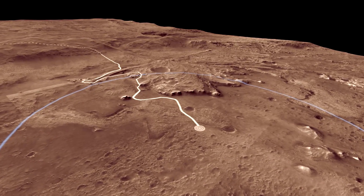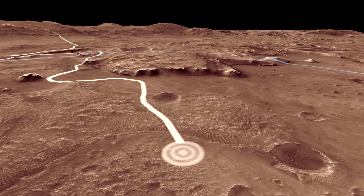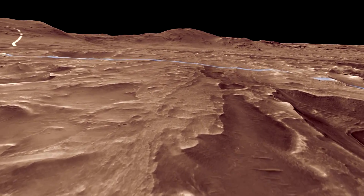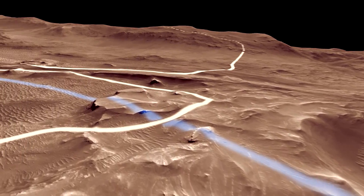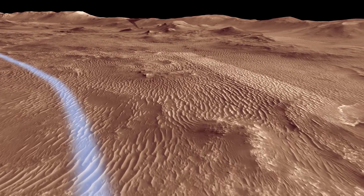The white line is a path the rover might follow in its first two years, called the prime mission. During this period, we use the rover's science instruments to analyze the lake sediments. After we explore the delta, we hope to investigate the shoreline of the former lake — to get there, we have to traverse around a sea of modern sand dunes.